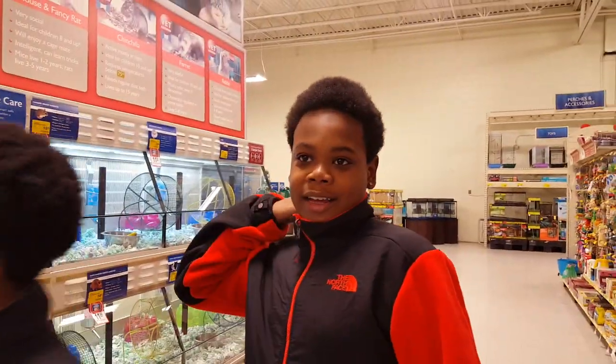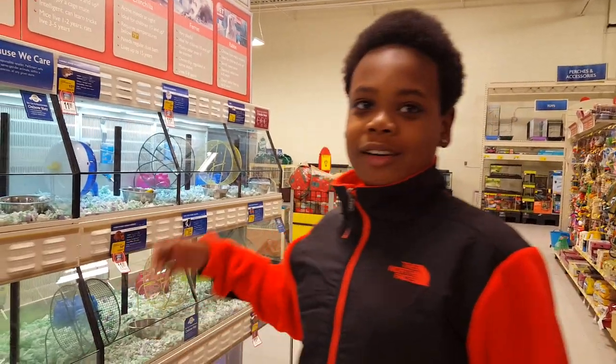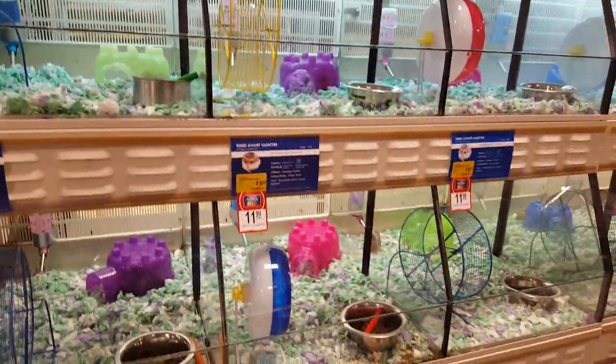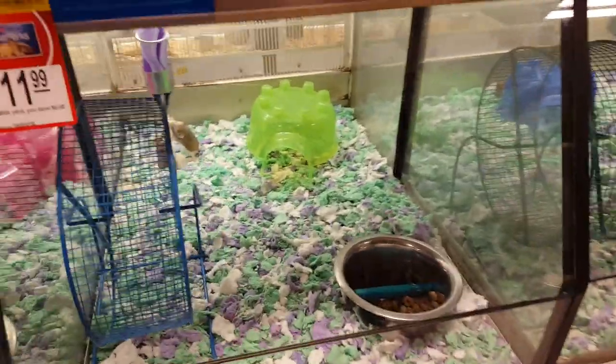So we're buying more stuff for our fish tank — we'll show you that when we get back home. Turtle tank. Look at them, they're fighting. They're thirsty.